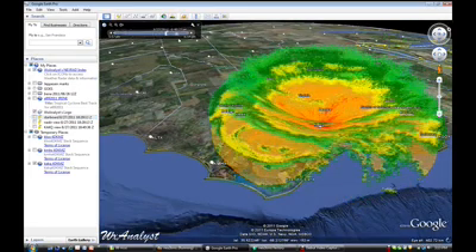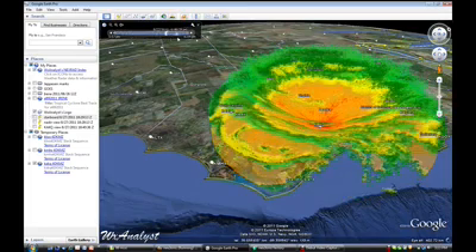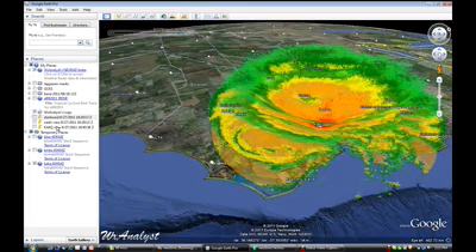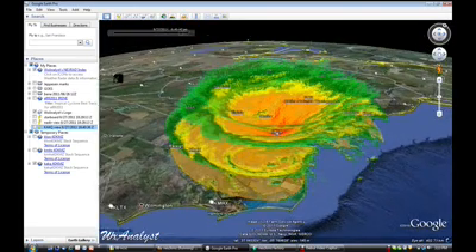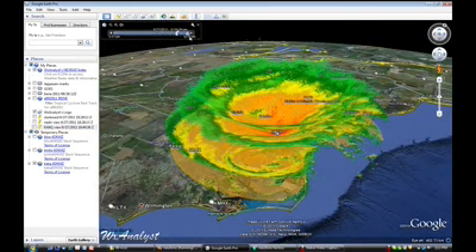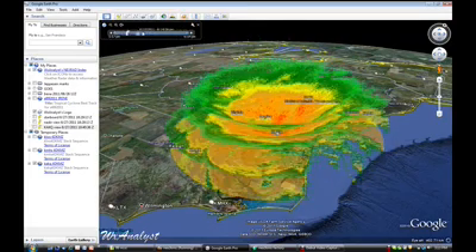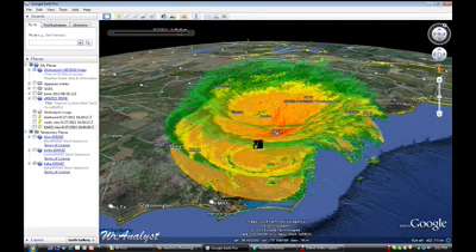The lowest is half degree elevation, the highest is three and a half degree elevation. The eye can be clearly seen as the area of circulation over North Carolina — there's the eye.